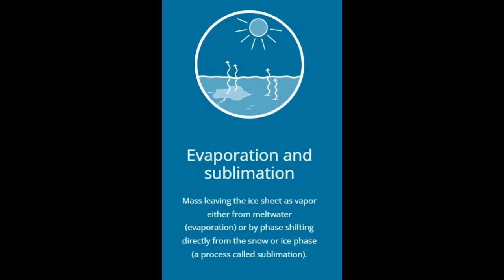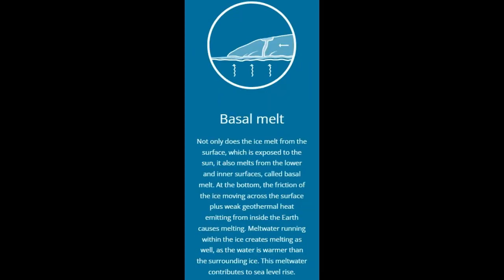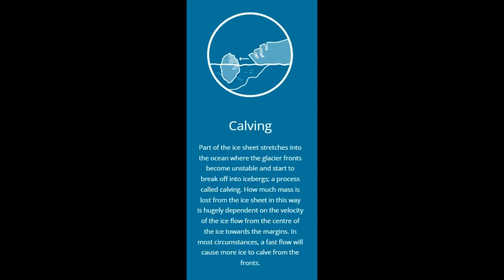Evaporation and sublimation: Mass can leave the ice sheet as vapor, either from meltwater evaporation, or by phase-shifting directly from the snow or ice phase — a process called sublimation.